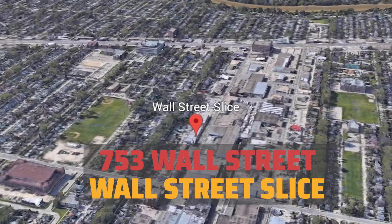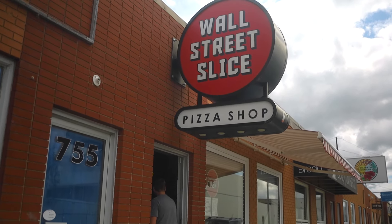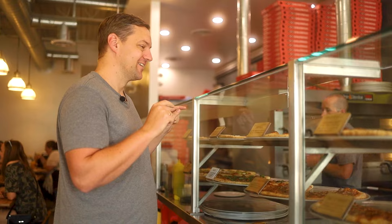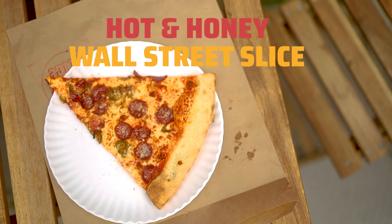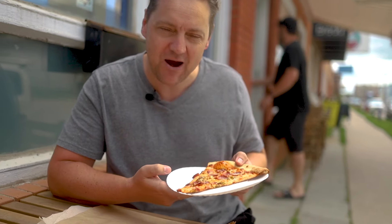The first place we're going is Wall Street Slice, which is in the West End. What they recommended was the hot and honey pizza. You can see this has got some pepperoni on it, some jalapeños, and apparently there's some garlic honey as well.